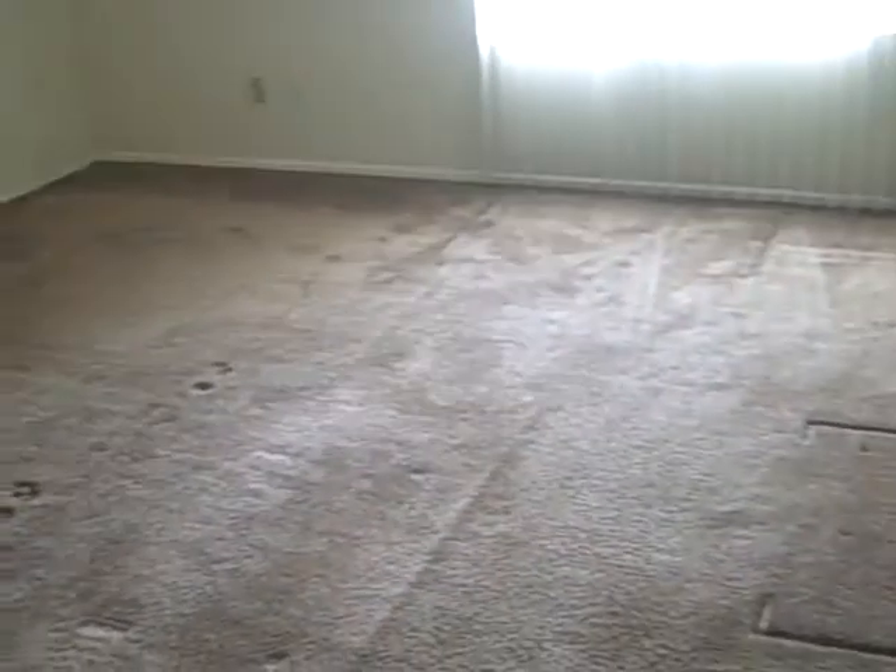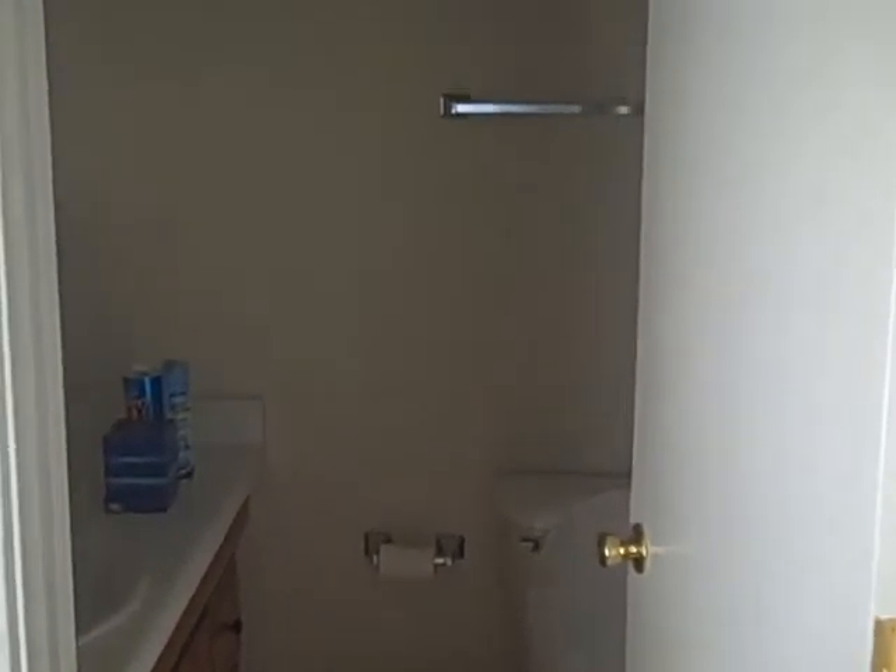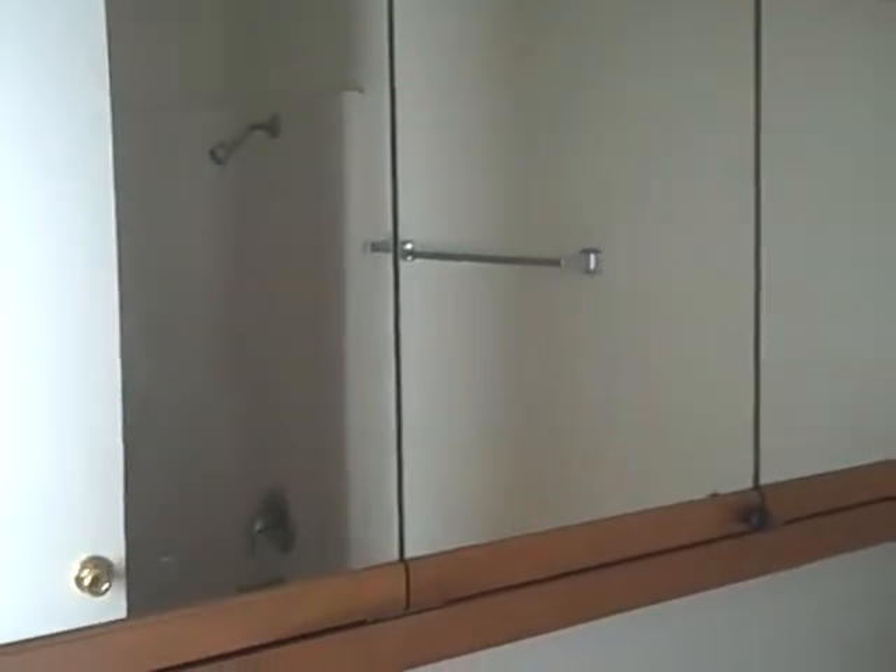And I'll take you into the master bedroom, very spacious master bedroom. A wood ceiling fan. You've got the walk-in closet, providing ample closet space. And then you have a full bathroom in here. Again, very, very excellent condition.